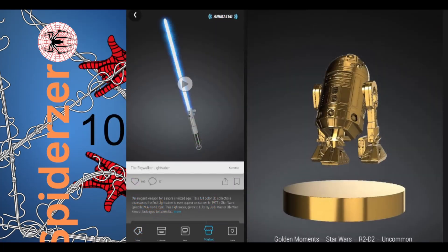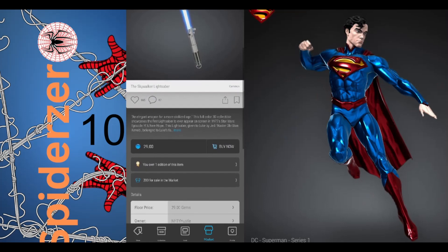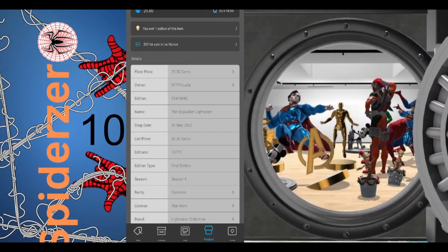Number 10 is the Star Wars lightsaber collection. You can pick anyone from this collection, but my favorite is the Skywalker lightsaber with only 200 in the market, a floor price of 29 gems, and an edition size of $19,770.